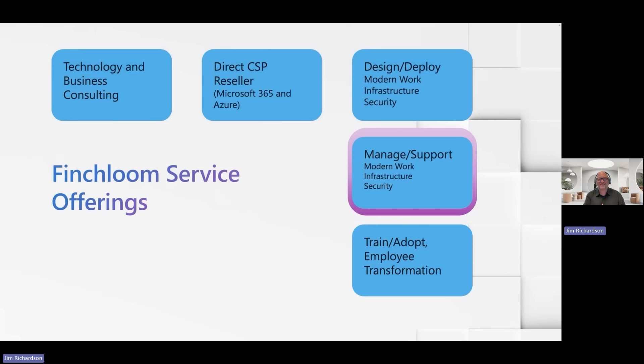Next, we're a direct CSP reseller. That means we're a direct partner with Microsoft — there's no middle person. We can resell Microsoft 365 subscriptions and Azure subscriptions directly to customers, and we're very good at knowing that subscription business. Thirdly, we have an engineering team who are really good at designing and deploying Microsoft solutions, and we have solutions designations with Microsoft in three areas: modern work, infrastructure, and security.